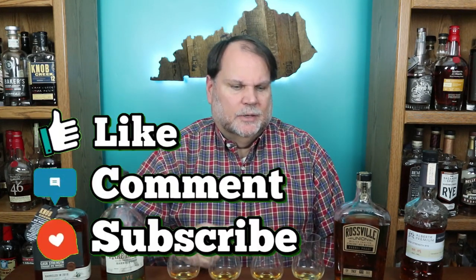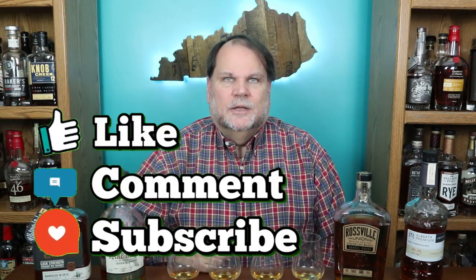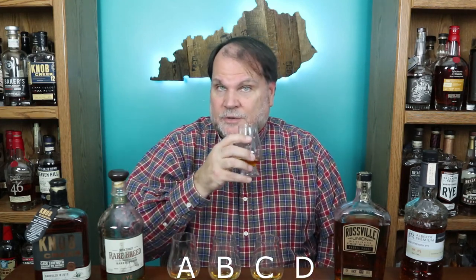Thanks for tuning in and watching — hit that like button if you like what you've been seeing, hit subscribe if you're not already a subscriber, and leave some comments down below. Let me know what your favorite rye whiskeys are, especially cask strength. I'm going to go back through starting with glass D to reverse order. Definitely oak on the nose on D, evergreen on C, and oak on all of them with some bread on B. It's that rye spice coming through.